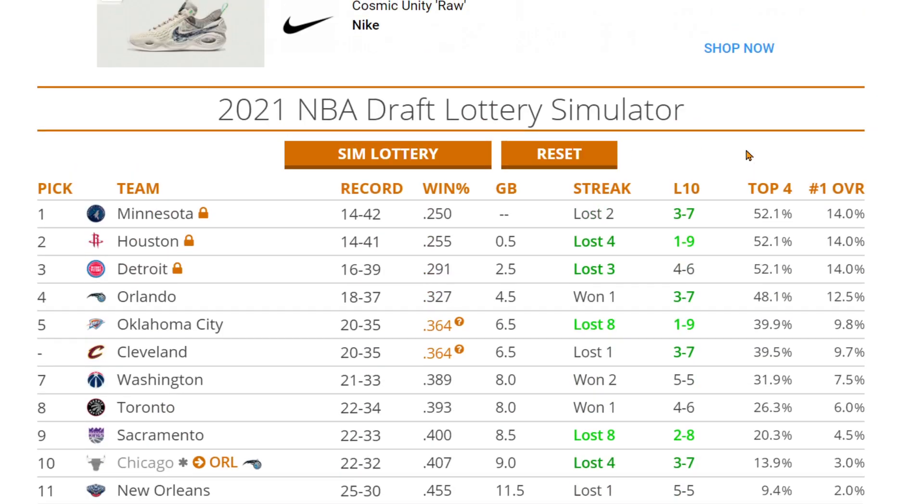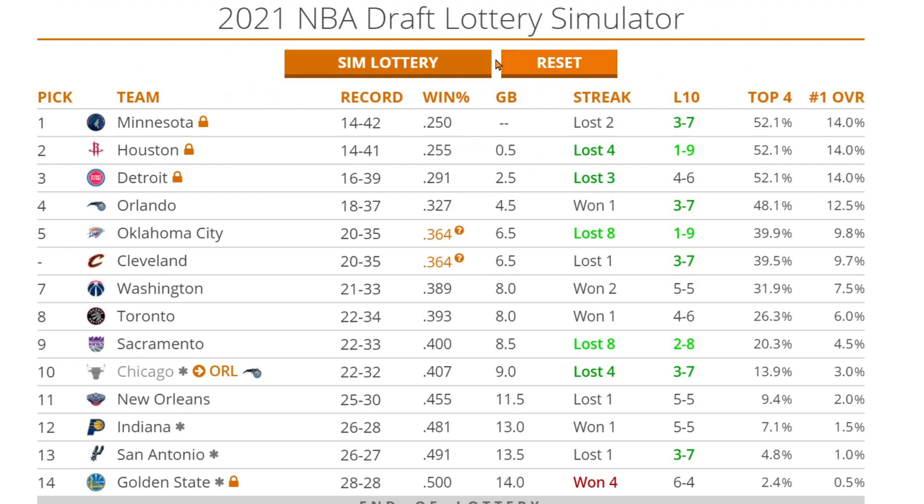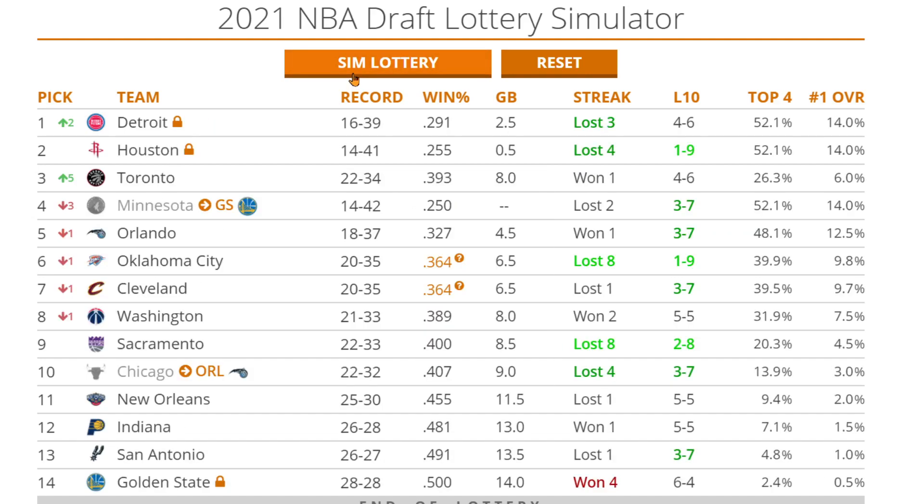I'm going to be using tankathon.com — they've got a cool draft lottery simulator. So we're going to click simulate the lottery and see where the teams end up. Detroit moves up to number one, Houston at two, Toronto at three, and that Minnesota pick goes to the Warriors at four. Magic, Thunder, Cavs, and Wizards.